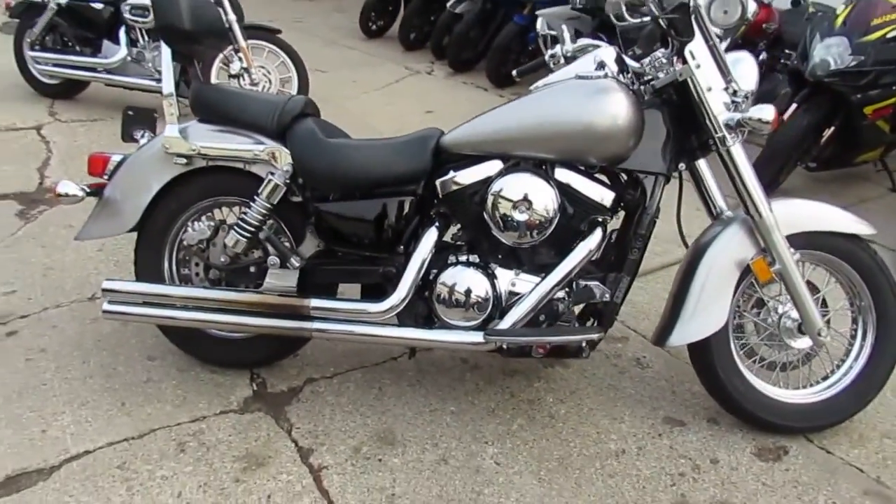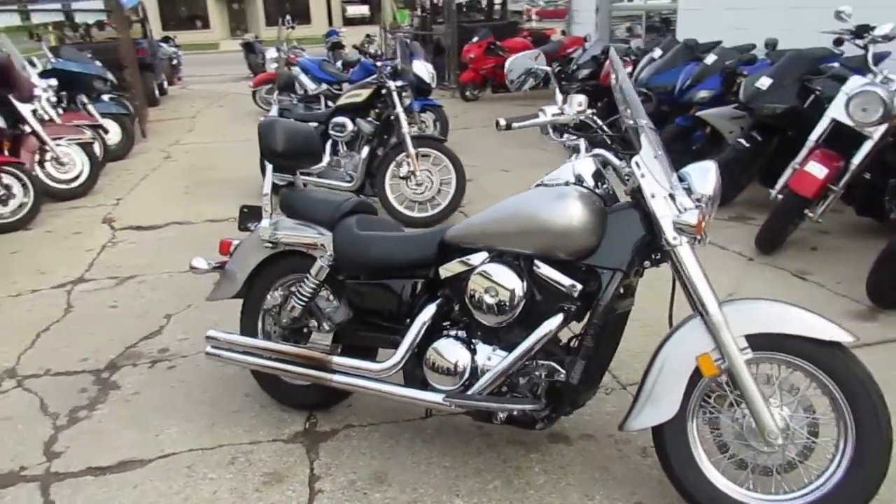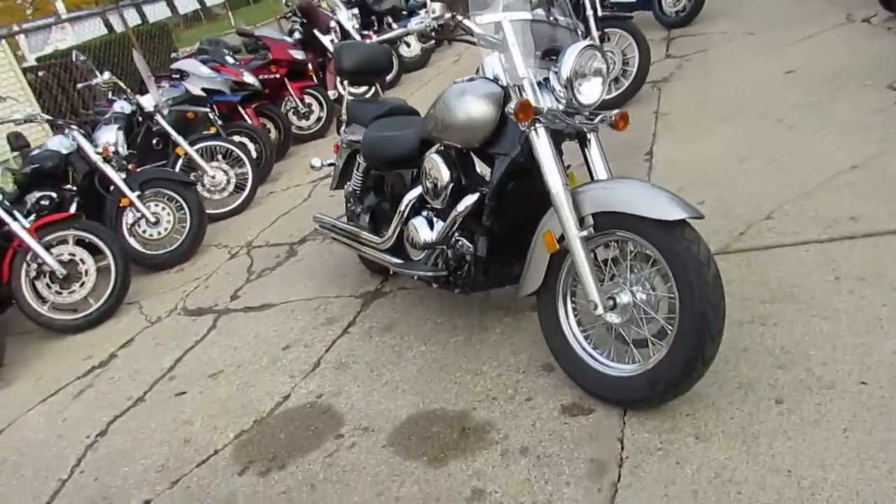Liquid silver paint, comes loaded up with the windshield, backrest, floorboards, it's got the chrome lace wheels, Vance and Hines exhaust, tons of chrome. It's a great cruising bike for $3,300.